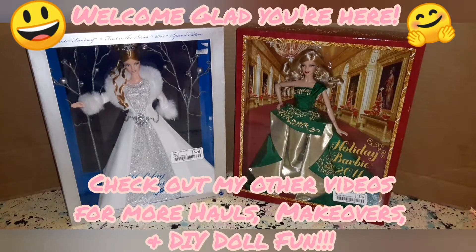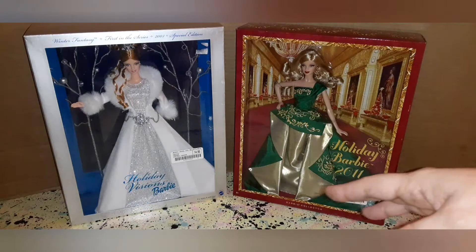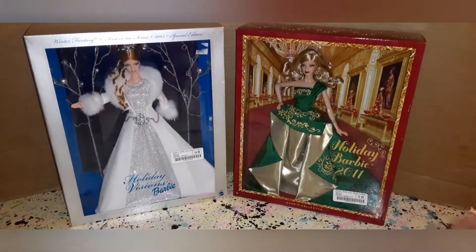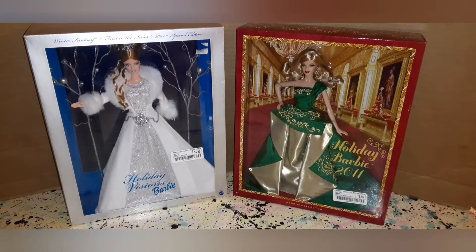Today we're going to be unboxing these two beautiful holiday Barbies. I wanted to clarify something from my last video about store credit. How McKay's works is if you get a store credit voucher you can use it anytime — if you're there and get like $20 or $30 and don't find anything you want, you can keep it and wait. It never expires; it's kind of like a money coupon for their place.